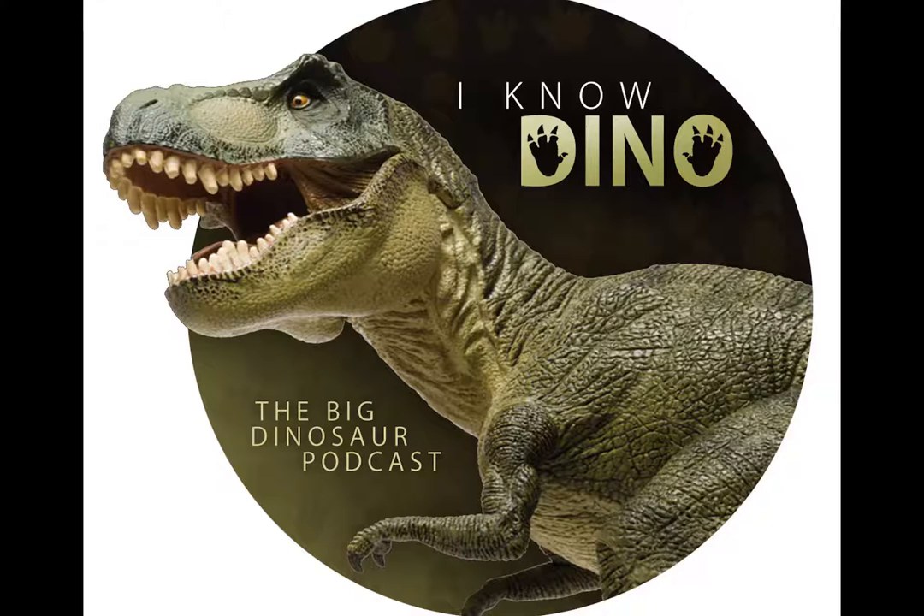Edward Drinker Cope first used the name Hadrosauridae in 1869. Going back to hadrosaurs having fossilized skin, there was one nearly complete specimen found in 1999 in the Hell Creek Formation, nicknamed Dakota. Scientists were able to calculate its muscle mass because it was so complete, and it had fossilized skin, ligaments, tendons, and even some internal organs. There are two sub-families in Hadrosauridae: Lambiosaurines, which have hollow crests, and Saurolophinae, which have solid crests. Before 2010, most Hadrosaurids were classified as Saurolophinae.